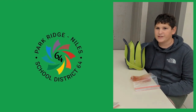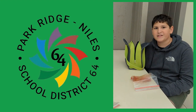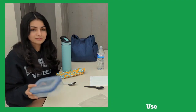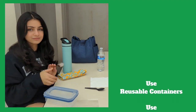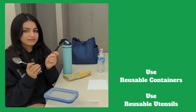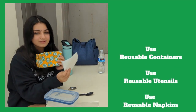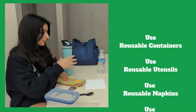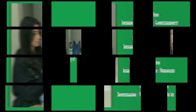At District 64, we believe that it is best to minimize our waste. To do this, we should pack our lunches from home — it's good for the planet and saves us money. Use reusable containers instead of Ziploc bags. Use reusable silverware instead of plastic ones. Use cloth napkins instead of paper napkins. And use metal water bottles instead of plastic water bottles. Reduce. Reuse. And if you can't do that — Recycle.